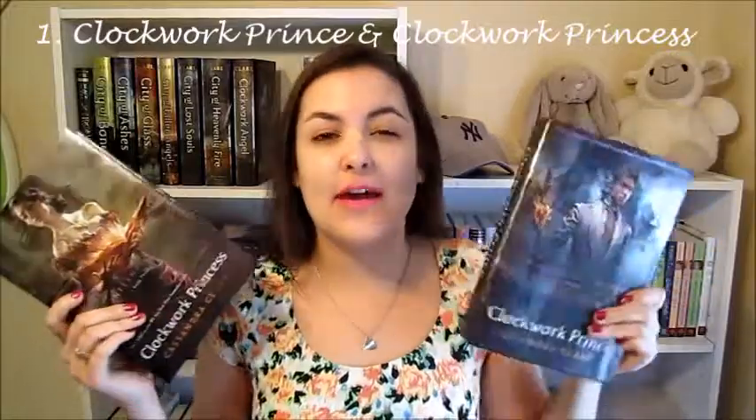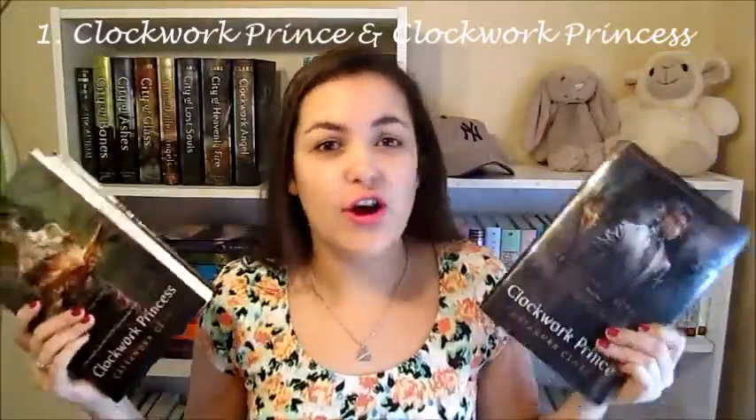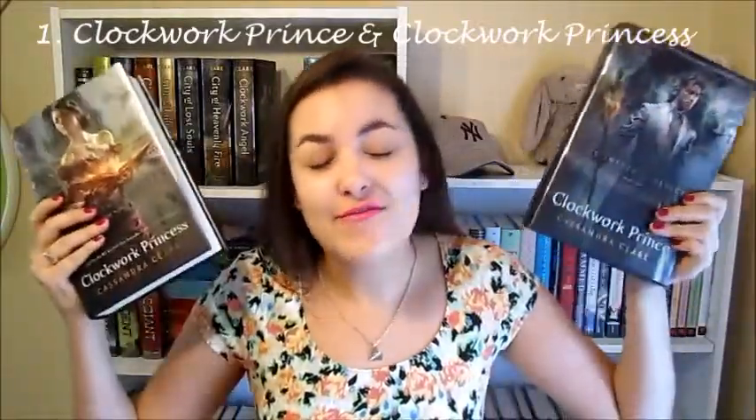The first books that I have to show you are Clockwork Prince and Clockwork Angel. These are like my all-time favorite book covers ever in the history of book covers. I could just look at them forever and ever. If this was the last thing I saw before I died, I would be so happy. They're so well made, the colors are beautiful. I'm not a big fan of Clockwork Angel's cover — just the cover, not the book — but I'm glad these two are gorgeous.